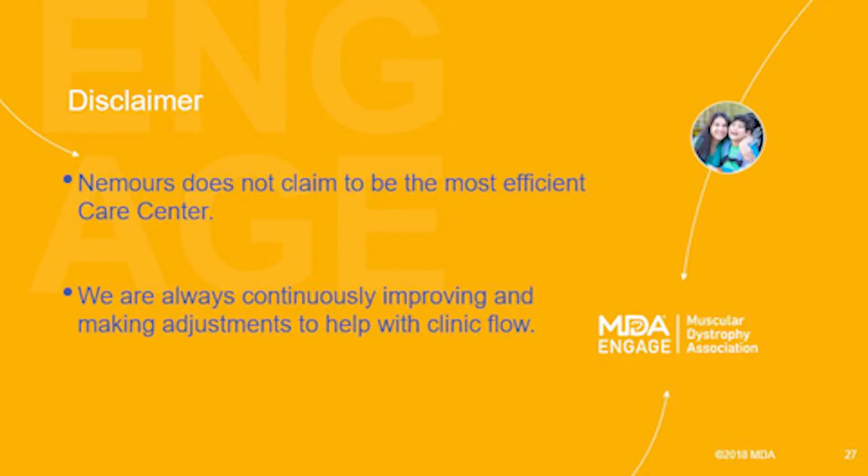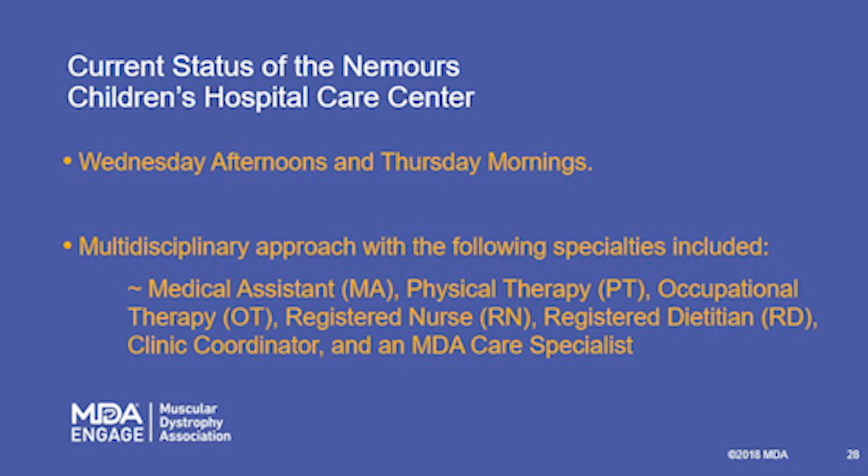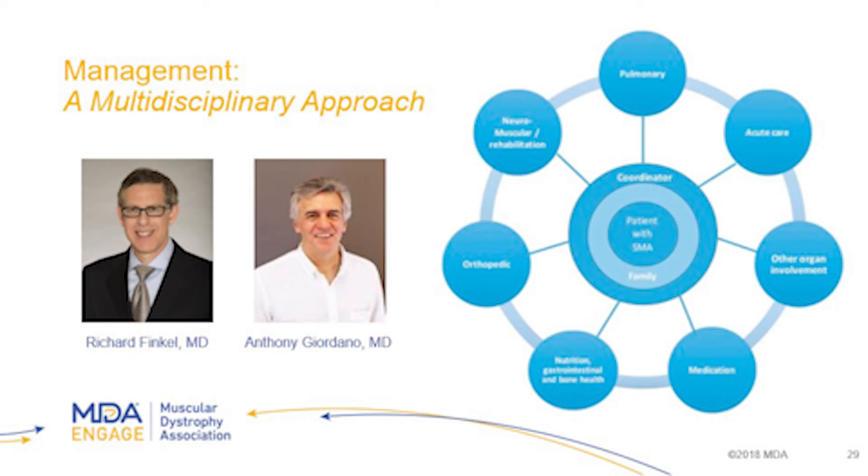Disclaimer: we're not claiming to be the best or most efficient care center. We're always looking to improve and make adjustments to help with clinic flow and make it the best experience it can be. Our clinic at Nemours runs Wednesday afternoons and Thursday mornings. It's a multidisciplinary approach — which most care centers use — including a medical assistant, physical therapist, occupational therapist, registered nurse, registered dietitian, myself as clinical coordinator, and Blake, our MDA care specialist.